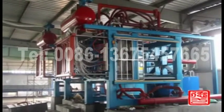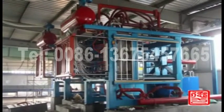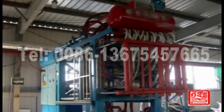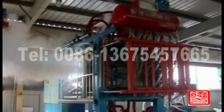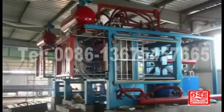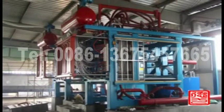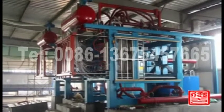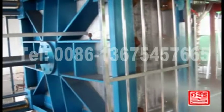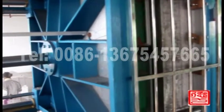This machine's foaming time range is 19 to 122 seconds. Machine models available include 900, 1220, 1520, 1620, 1720, 1820, and 2000. We recommend customers the suitable model according to their required capacity and product size.